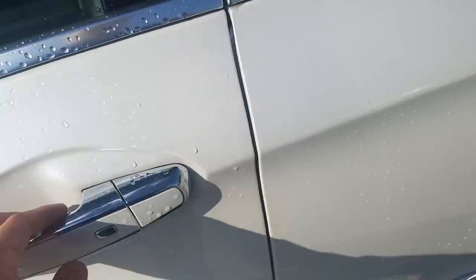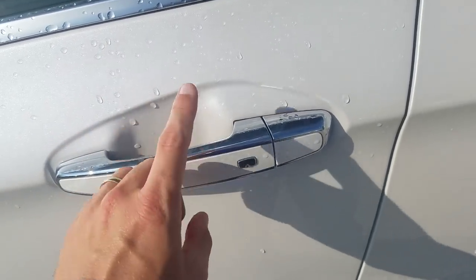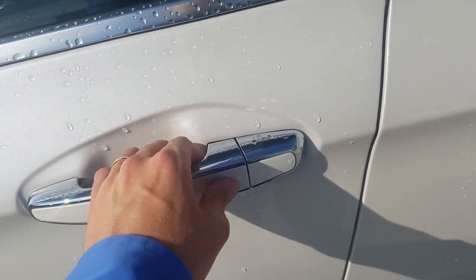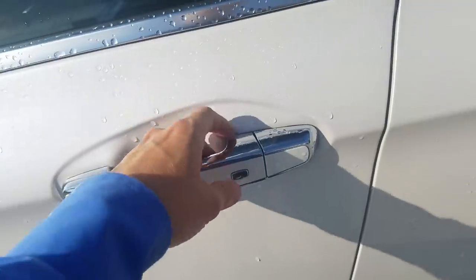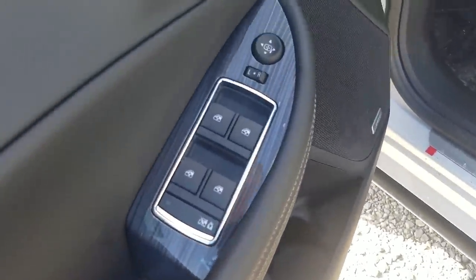On any door, just tap that button and it unlocks. On the driver's side door, the first tap unlocks just the driver door, the second tap unlocks all of the doors, and the third tap locks them back. Let's hop inside.